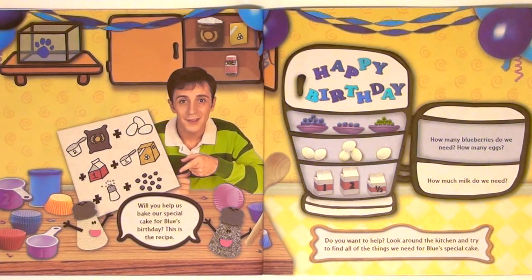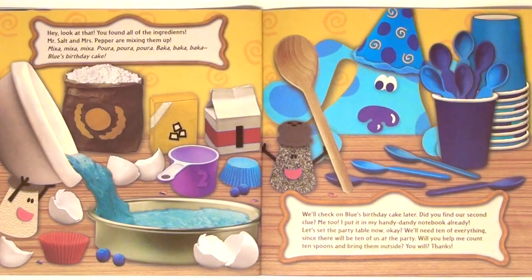Will you help us bake our special cake for Blue's birthday? This is the recipe. Do you want to help? Look around the kitchen and try to find all of the things we need for Blue's special cake. How many blueberries do we need? How many eggs? How much milk do we need? You found all of the ingredients! Mr. Salt and Mrs. Pepper are mixing them up.